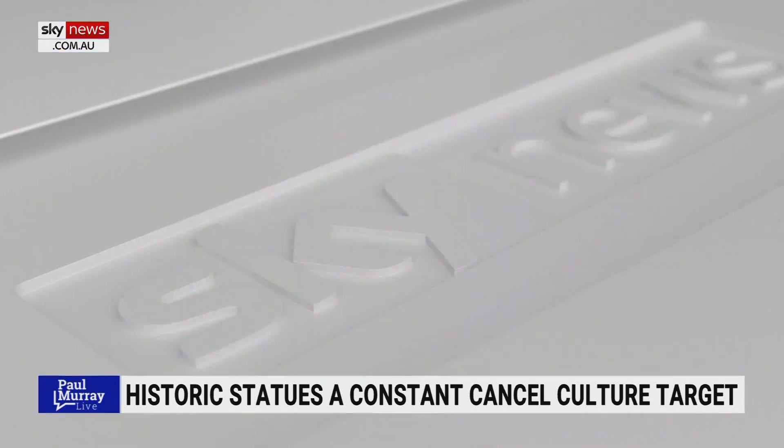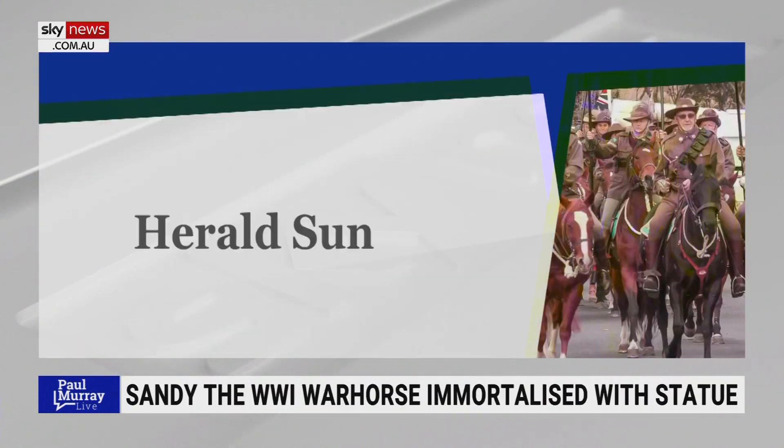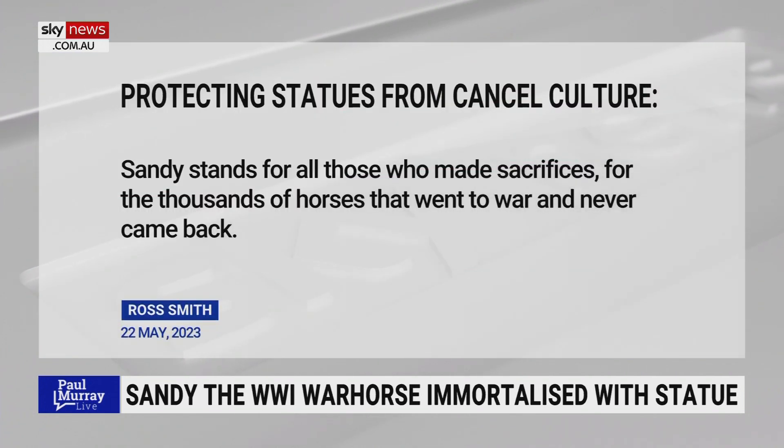It is this image of Sandy. Sandy was a horse that was sent to World War I, an eight-year-old gelding that was donated by a local family to the war effort. Ross Smith was one of many who were there on the weekend for the unveiling of the statue, but also raising money for the statue over many months and now years. Sandy stands for all of those who made sacrifices — for the thousands of horses that went to war and never came back.